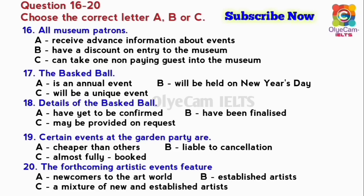Well, that's all from me. I look forward to seeing you at one or maybe all of our events. It's certainly going to be an action-packed year for the museum, both culturally and socially. That's the end of Section 2. You have half a minute to check your answers.